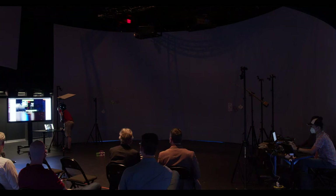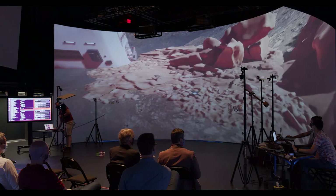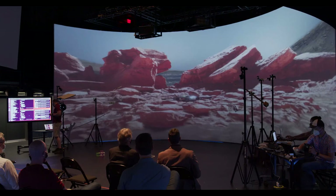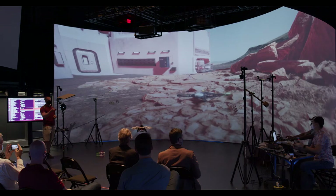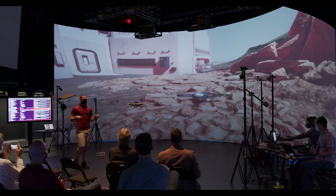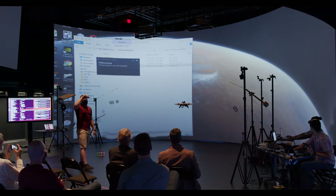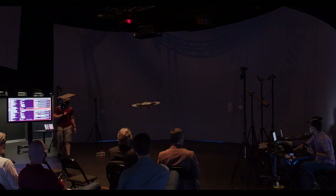Flight number two is a demonstration of the Unreal Engine on the big screen. There's a problem switching from PowerPoint to Unreal, but what you would see on the screen is the drone moving in real-time inside the Unreal Engine. That was the point of that demonstration.